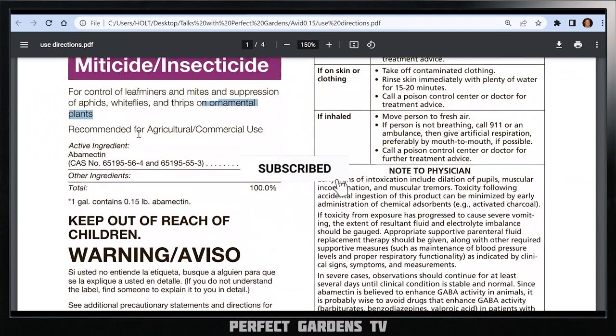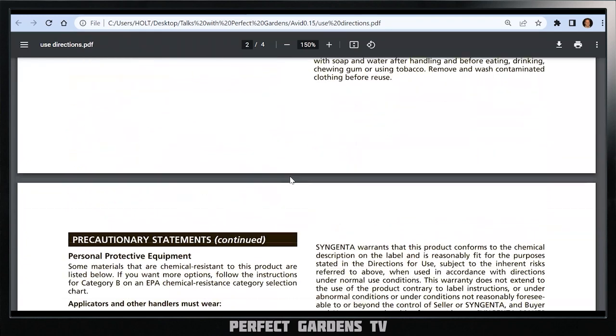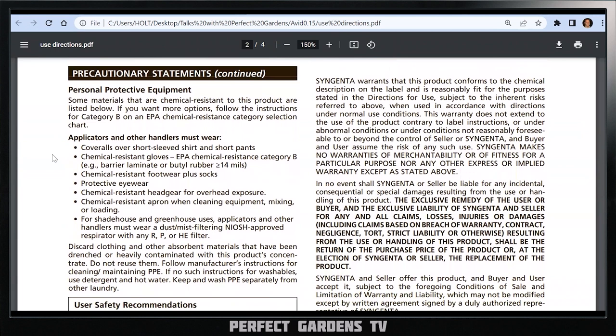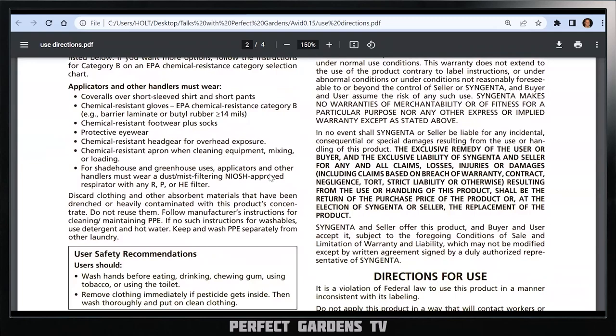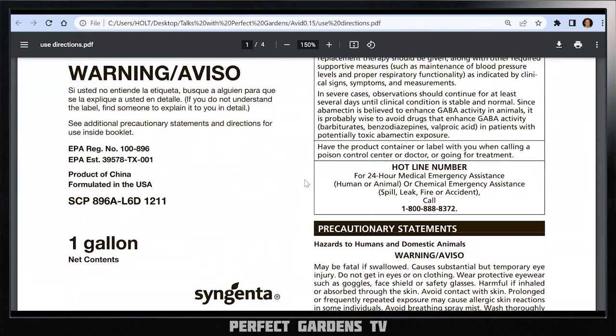It has precautionary statements — the SDS wants you to wear coveralls over anything short. You don't want to get it on your skin or in your eyes. This product reminds me of other products that require a pesticide license to resell, depending on the municipality. The active ingredient is something called Abamectin. People have heard of ivermectin because of COVID, but ivermectin and abamectin are different molecules — I don't want people to confuse those.